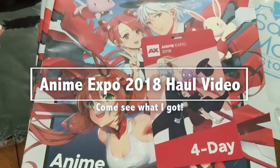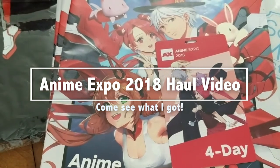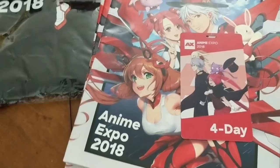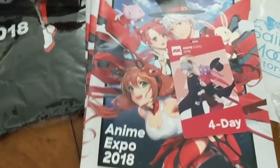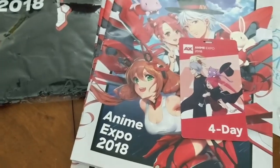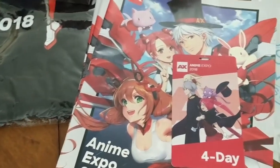Ahoy hoy! It's the lovely Meowry here and today I'm going to go over my swag and things I bought at Anime Expo. It was fun. I'm going to kind of go over free stuff, then stuff we bought, and then some mystery items that I have yet to open because I wanted to open on camera.